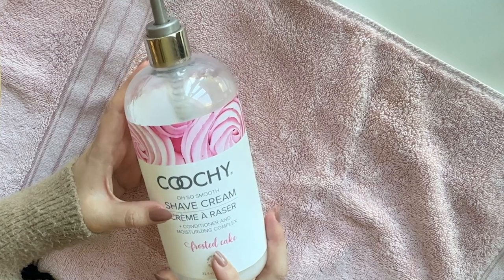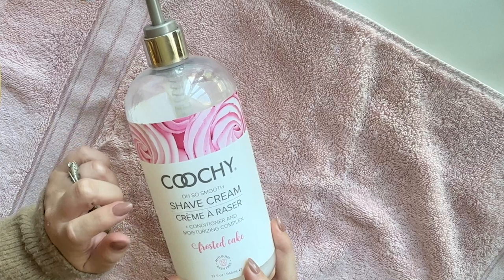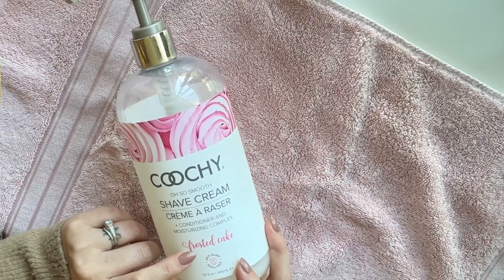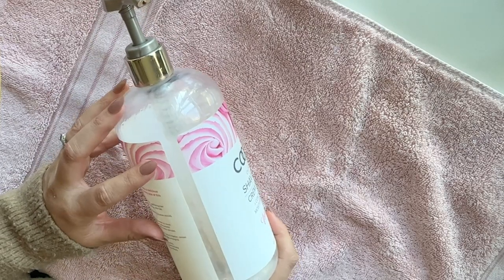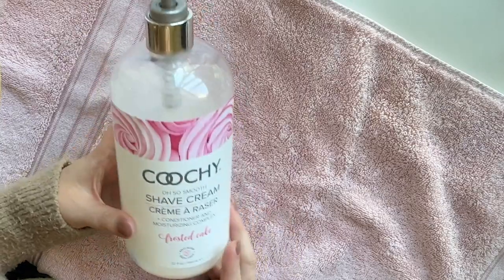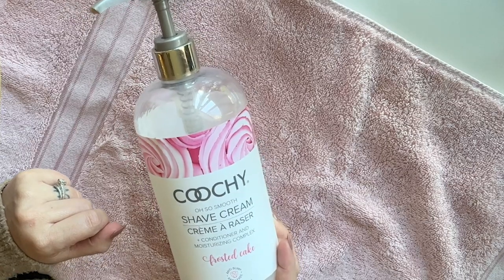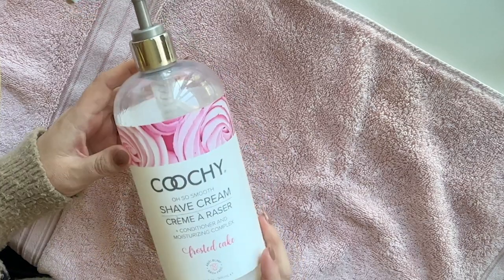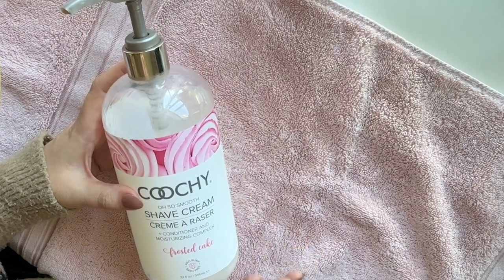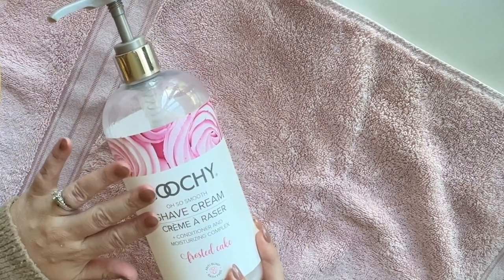This is my shaving cream of choice. I'm always going through these big old bottles of it in my empties videos. The brand is called Coochie and the scent that I like is frosted cake. It smells really good, but most importantly it's just very, very hydrating on my skin. I always add water to get every drop out of the bottle. This works amazing anywhere all over your body that you need to shave. I get the smoothest legs from this and it makes my skin feel really hydrated and not itchy — they always used to get itchy. So I'm married to this shaving cream.